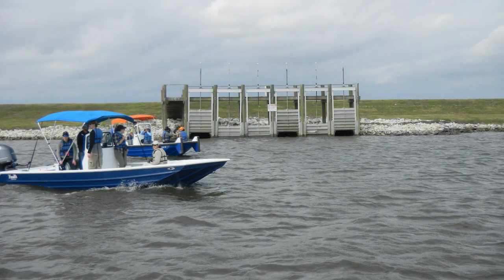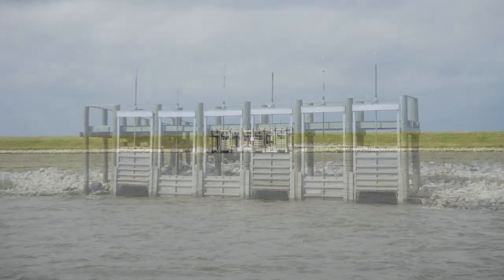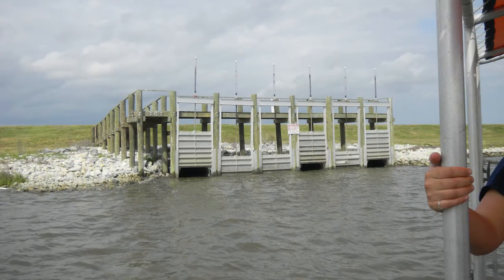Dr. Denise Reed and Dr. Alex Kolker led separate field trips for our group to learn more about floodgates within levees. I was familiar with the structure of a levee, knowing that it is a natural feature or one constructed by humans to control water flow and prevent flooding. But when I first saw this, I asked myself why someone would want to cut a hole through a levee structure — wouldn't that weaken the integrity and allow storm surge energy to flow right through?